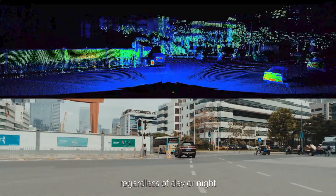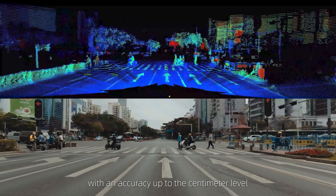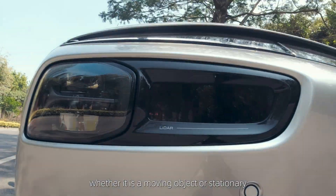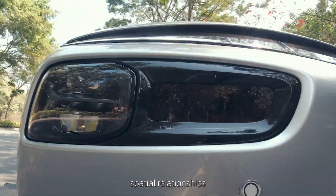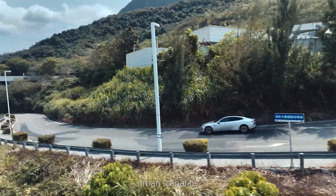Regardless of day or night, LiDAR can provide high-definition three-dimensional imaging with an accuracy up to the centimetre level. Whether it is a moving object or stationary, it can clearly recognise obstacles and spatial relationships, effectively solving perception problems in urban scenarios.